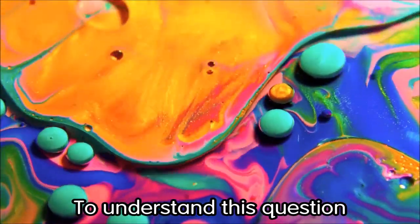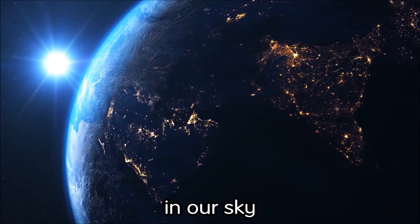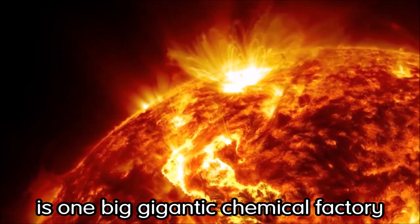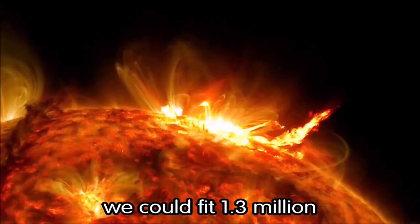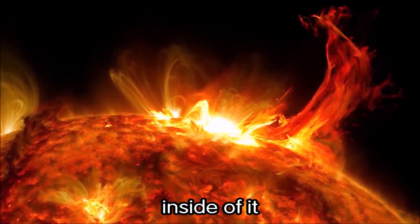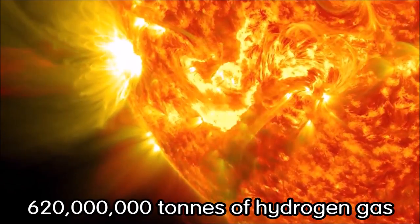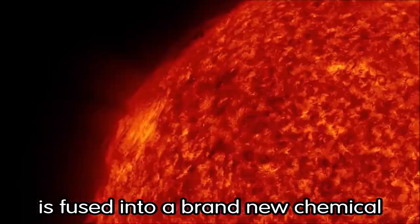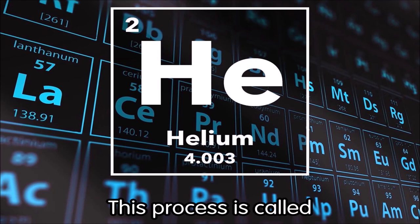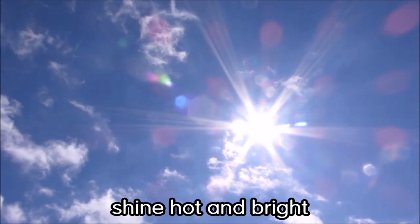To understand this question, we must first look up to the brightest star in our sky — the sun. Our sun is one big gigantic chemical factory. It is so enormous we could fit 1.3 million of our Earths inside of it. At its core, 620 million tons of hydrogen gas is fused into a brand new chemical called helium. This process is called nuclear fusion, and it is what makes our sun shine hot and bright.